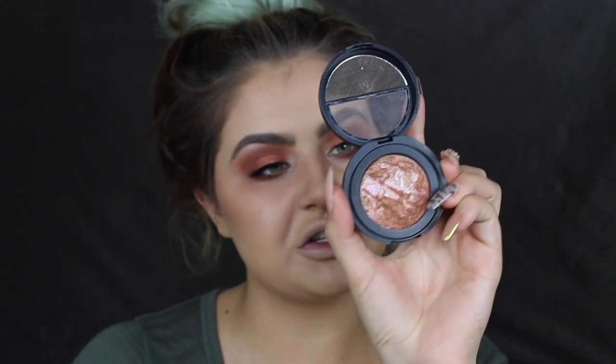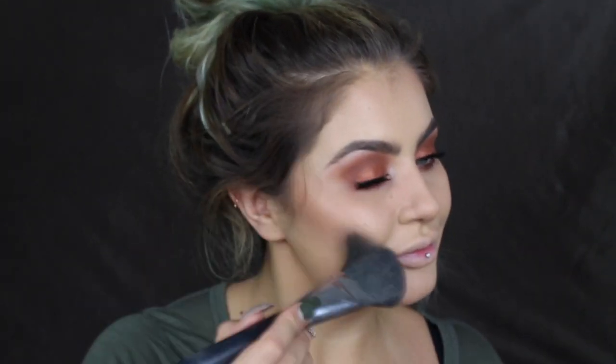Next product is my Laura Geller Blush and Brighten in Sun Swept. I was always really put off Laura Geller because of QVC, but anyway I love this. I get a little bit on my Morphe M402 brush and apply just a little touch just above where I've contoured — it's like the perfect autumnal skin look. I'm not a huge blush fan, but I'll let that one slide.